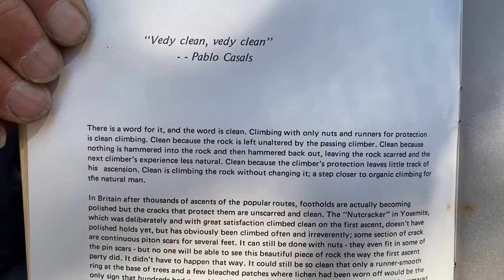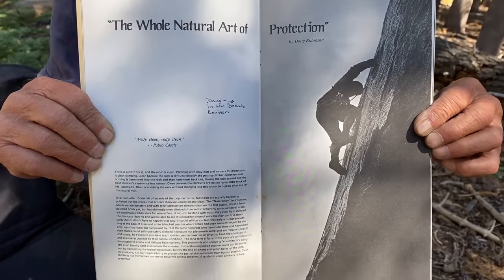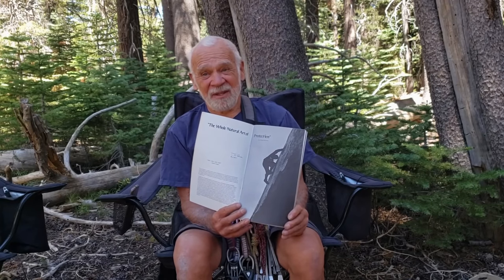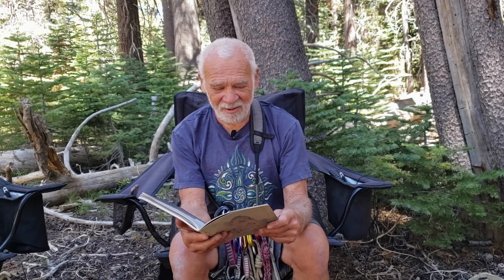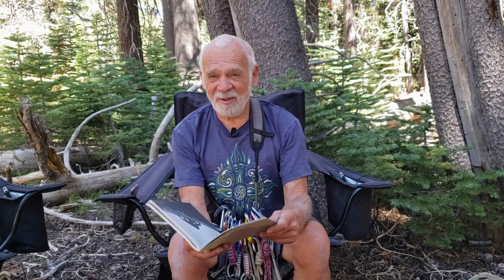So I got to write the manifesto for clean climbing. Chouinard named it 'The Whole Natural Art of Protection,' which I thought was a really cool name. It was a team effort. I'll read you a couple lines — this is the way it starts out: 'There is a word for it, and the word is clean. Climbing with only nuts and runners for protection is clean climbing. Clean because the rock is left unaltered by the passing climber. Clean because nothing is hammered into the rock and then hammered back out, leaving the rock scarred and the next climber's experience less natural. Clean because the climber's protection leaves little track of his ascension. Clean is climbing the rock without changing it — a step closer to organic climbing for the natural man.'